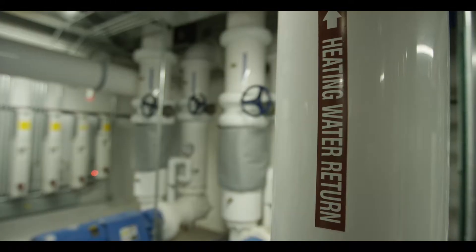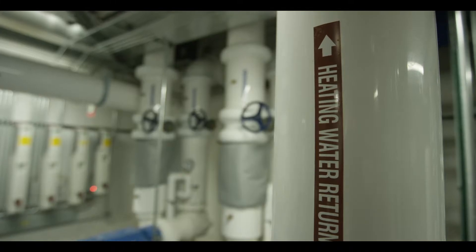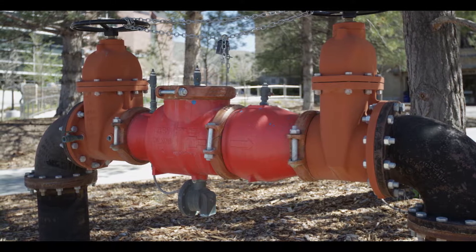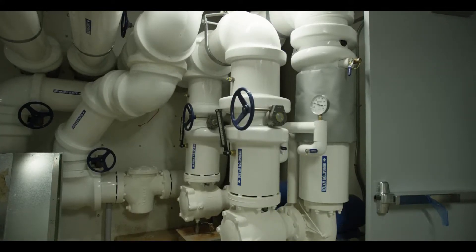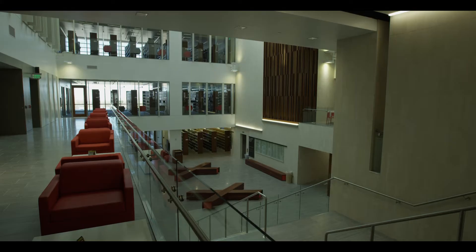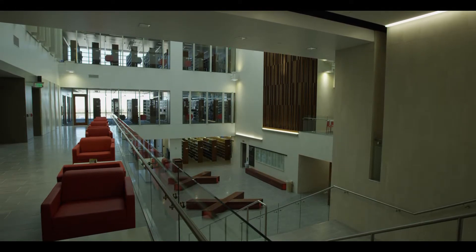Under this very floor is a large storage tank that holds nearly half a million gallons of water. This water is pumped in every day from a nearby irrigation system and runs through the pipes to heat and cool the building. This innovative use of irrigation water captures energy that otherwise would have been powered by traditional sources.